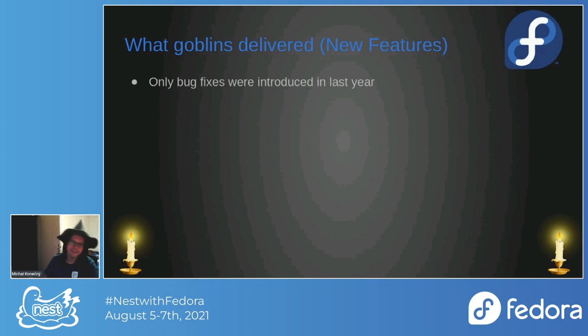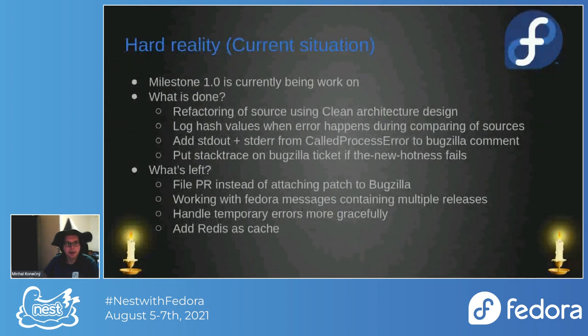There aren't too many new features in the New Hotness — we only did some bug fixes. There are a few things in the master branch not yet in production because they need testing. The milestone 1.0 is currently being worked on — we did a full refactoring of the source code using clean architecture design, which makes it much easier to maintain but took plenty of time.